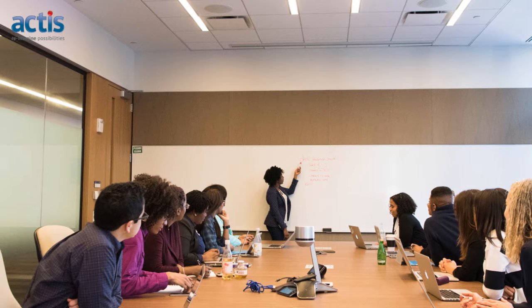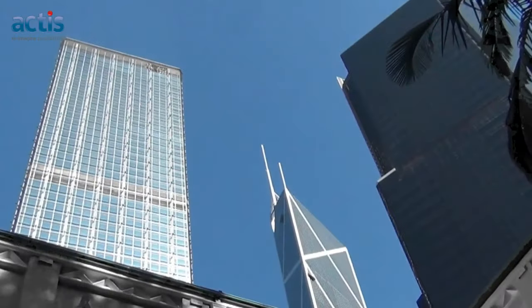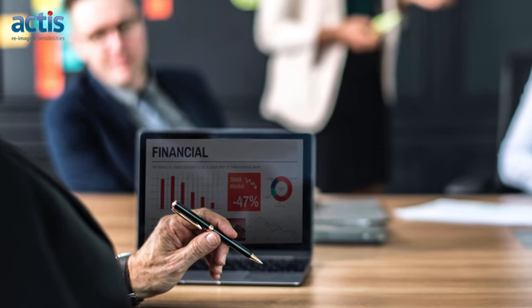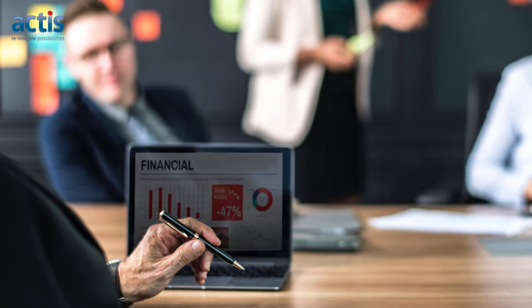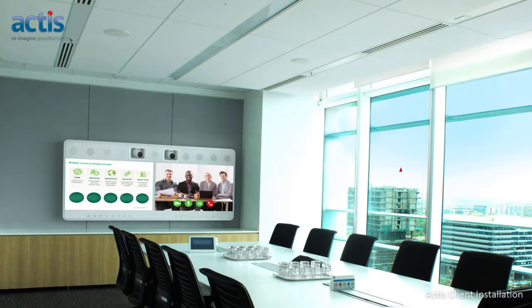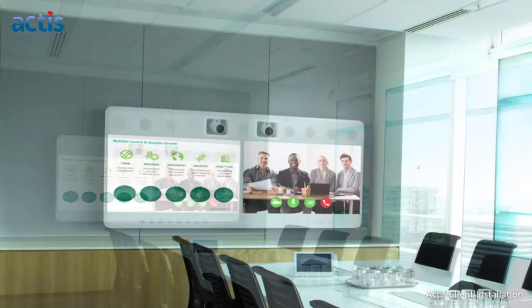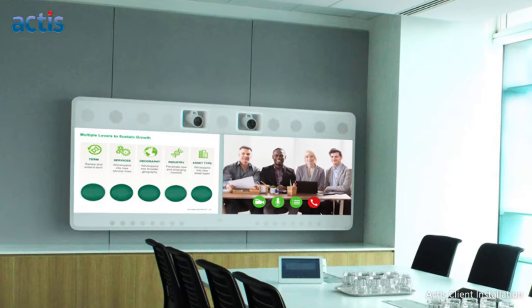Corporate boardrooms and conference rooms are no longer just an image-building tool for large multinational organizations. Over the last decade, they have become the hub for more strategic, operational and tactical decision-making within organizations of all sizes. They have evolved from discussion spaces to real-time digital workspaces where remote communication and collaboration happens side by side.